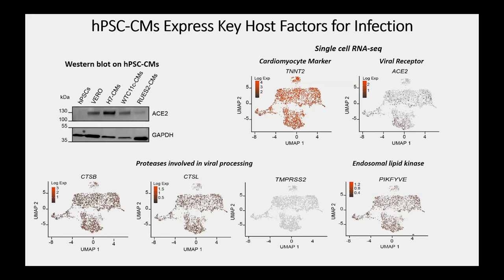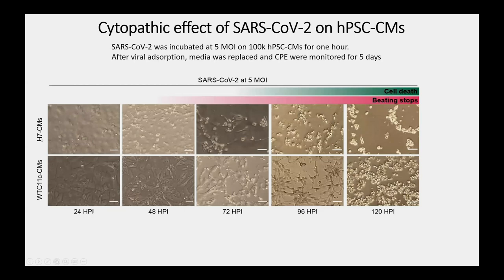Most but not all of the players seem present in cardiomyocytes, making productive infection plausible. We tested two stem cell-derived cardiomyocyte lines — H7s from embryonic stem cells and WTC11 from a human induced pluripotent stem cell — with SARS-CoV-2 at a multiplicity of infection of five. We see classic viral cytopathic effects: cells round up, shrivel, stop beating, and die and detach from the dish. This has been replicated by multiple groups and appears to be a robust finding.